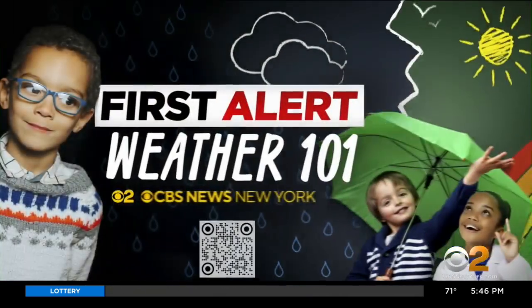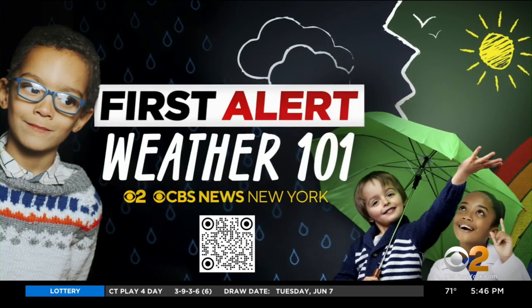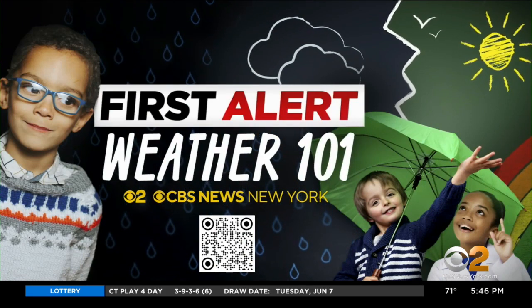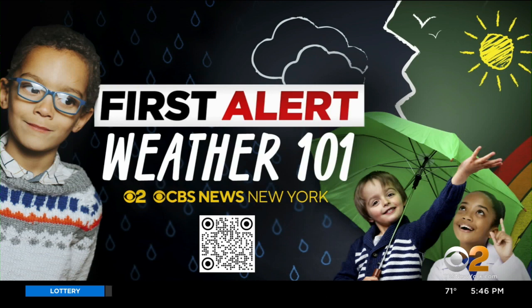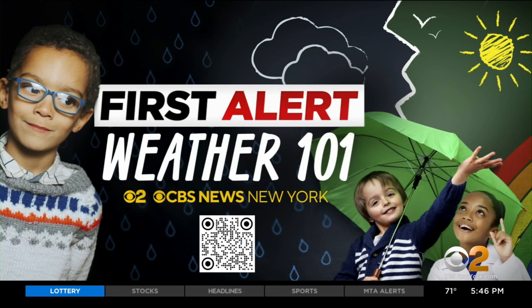John is visiting schools across the area. For more information on how you may be able to set up a visit, just scan the QR code on your screen. It will take you to our website, cbsnewyork.com, where there is a form that you just need to fill out. We'll pick some lucky schools where John will give his presentation.